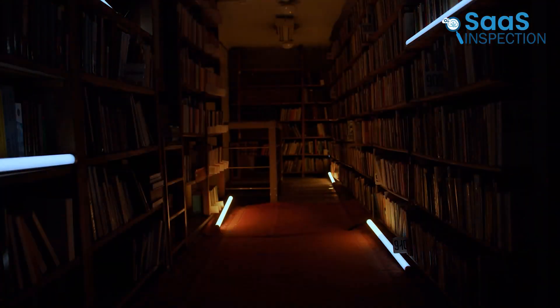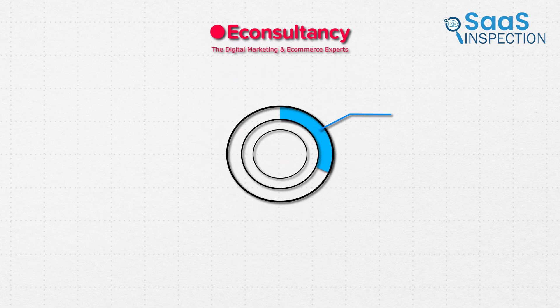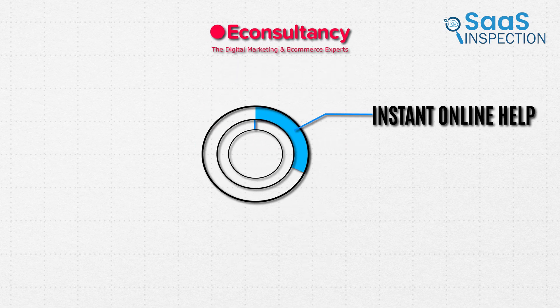We all know that knowledge is power, but how much time would you invest to gain this power? A study by eConsultancy found that 31% of customers prefer instant online help, and 40% expect to receive assistance in less than 5 minutes.